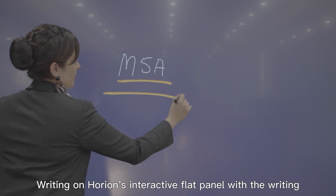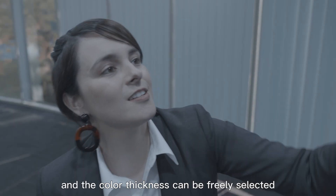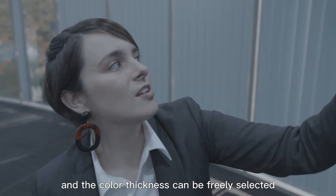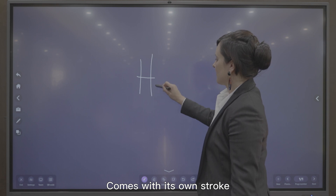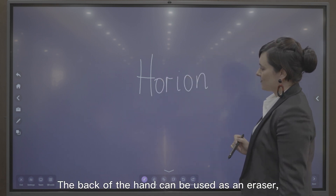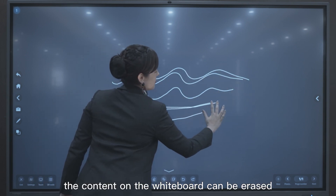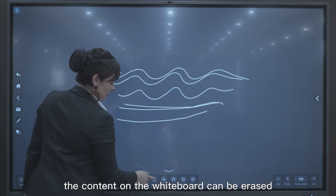Writing on Horian's interactive flat panel with the writing pen is fluent and smooth, and the color and thickness can be freely selected. It comes with its own stroke to give you the real writing experience on white paper. The back of the hand can be used as an eraser — with a light wipe, content on the whiteboard can be erased.